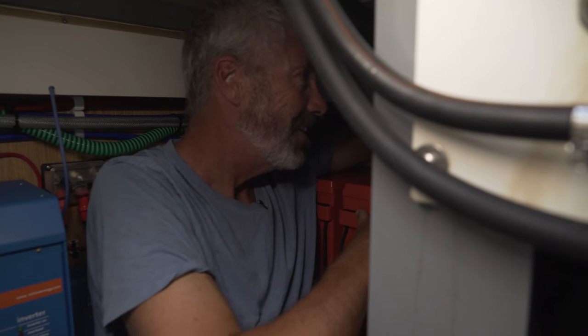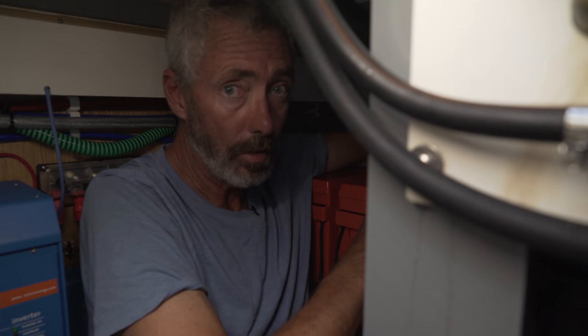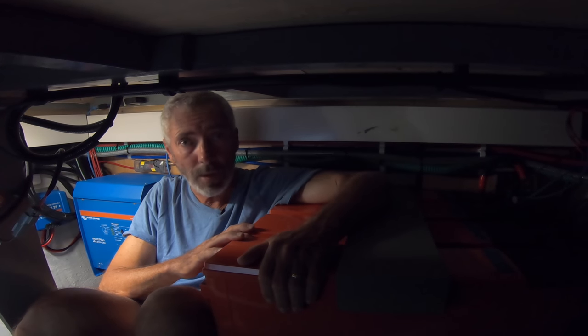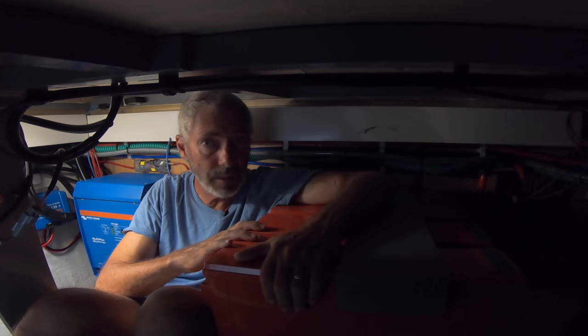Watt hours are the best way to talk about power on a boat, since we can use them to evaluate and compare everything we need to power. In your home, you probably pay your electricity company by the kilowatt hour, which is a thousand watt hours. On board the boat, we are the power company and we'll be responsible for how we manage and maintain our watt hours. This battery bank stores roughly 10,000 watt hours — that's 10 kilowatt hours. Remember, watts are the power used when a device is running, and watt hours represent how much we will run the device for in a day, or in this case, how much power we need to store.